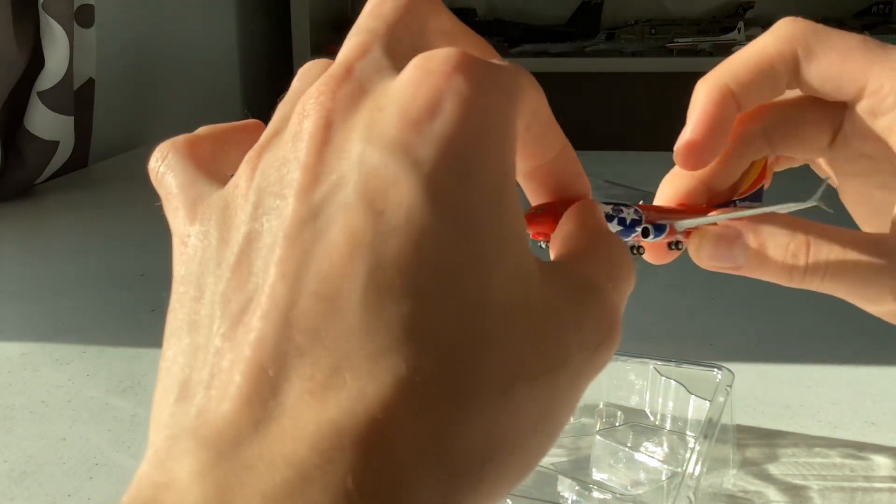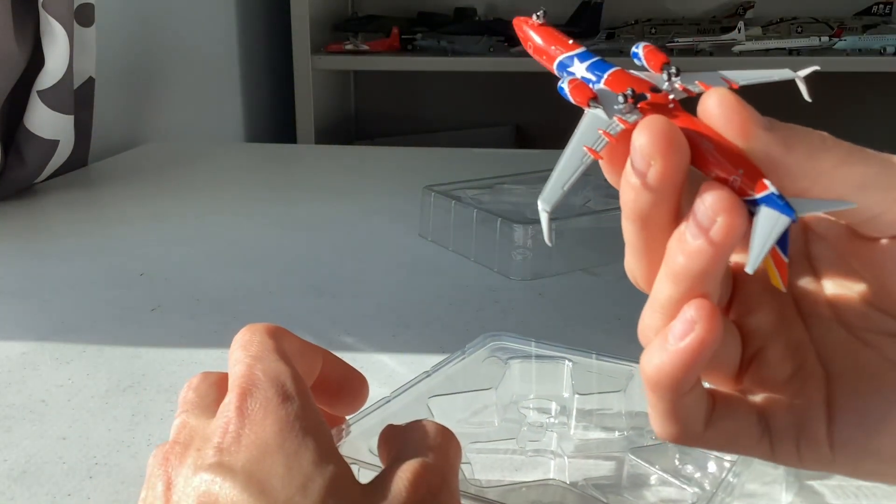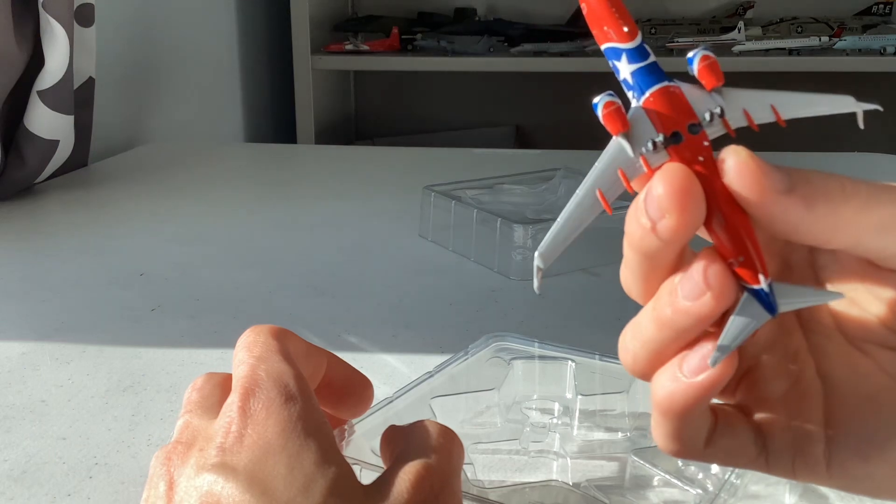Overall the printing looks awesome — incredible. NG Models did an awesome job with the printing.